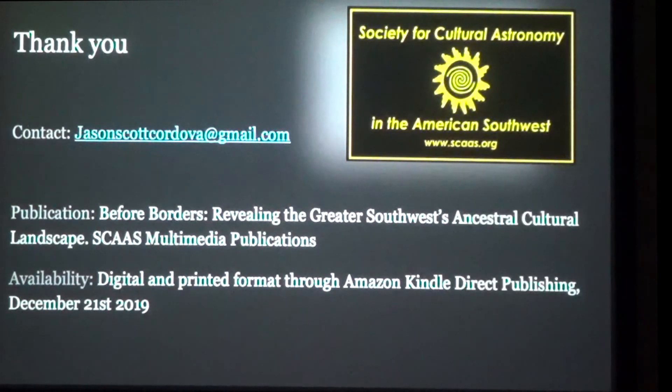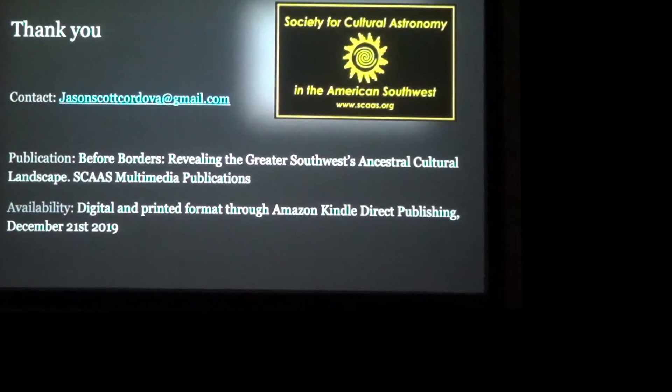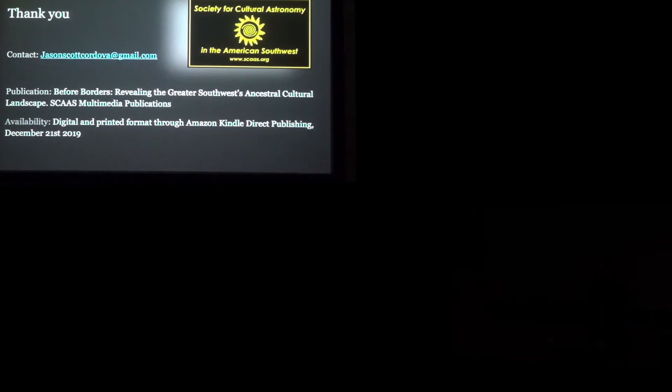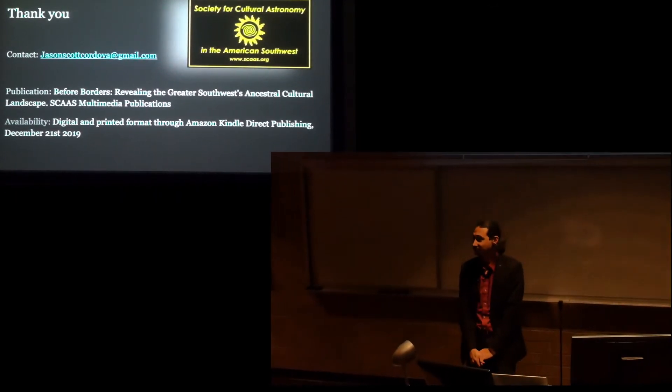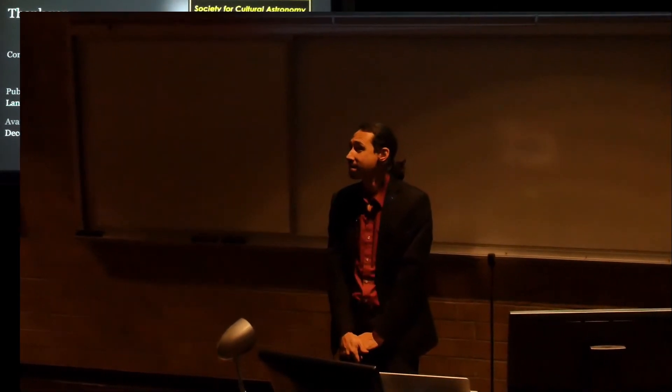Any questions, you can contact me by email, and I'm around. So, thank you. How did those old guys figure that stuff out? A lot of patience and a lot of paying attention.